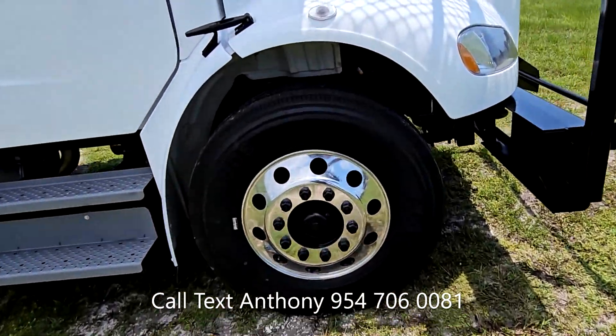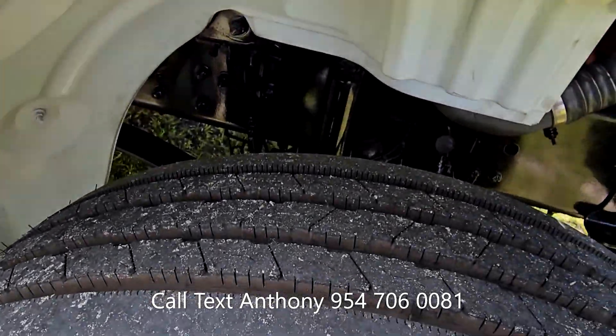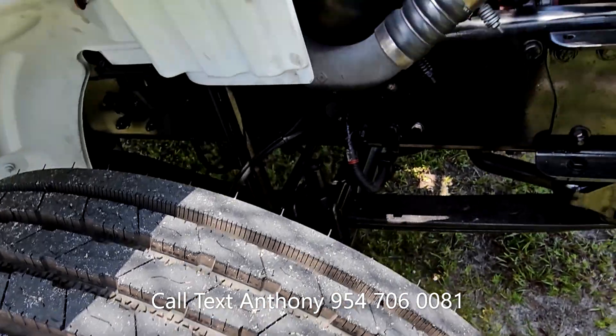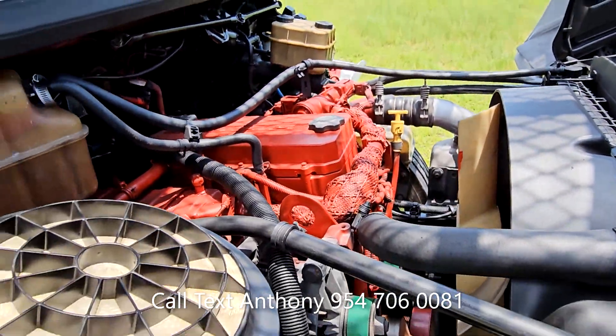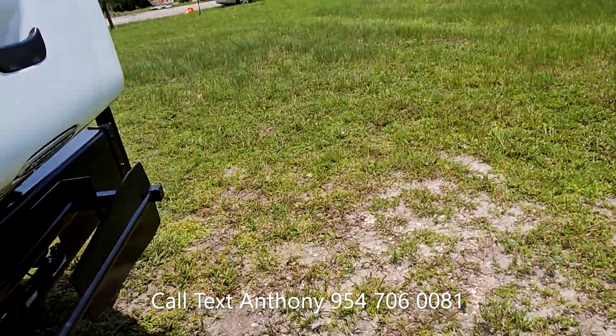You can see here — Alcoa chrome rims. Brand new tires all the way around, no recaps. Cummins 6.7 liter, 80,000 miles. You can see the mileage right there.